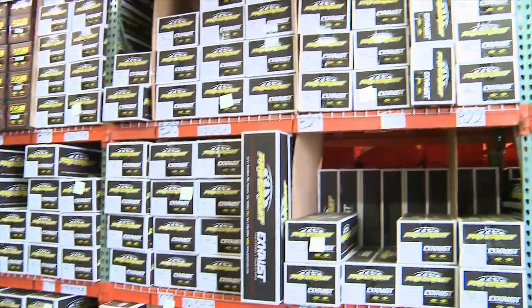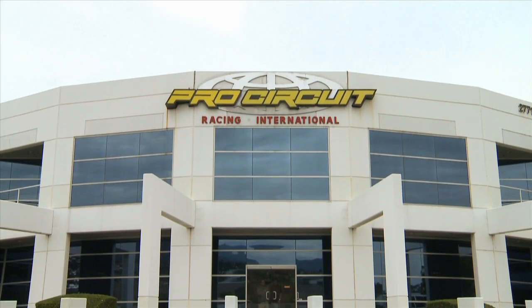I think you guys have seen everything we've got and we're glad to have you here — hope you enjoyed it. Hello to everybody in Oz, and remember: buy Pro Circuit!